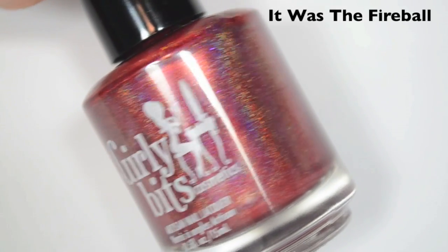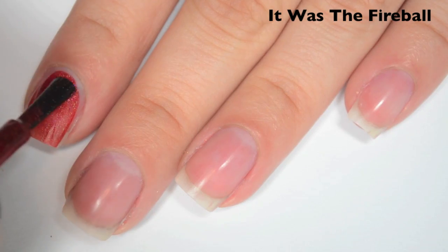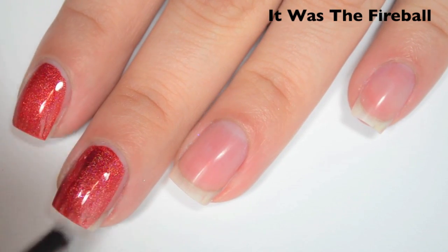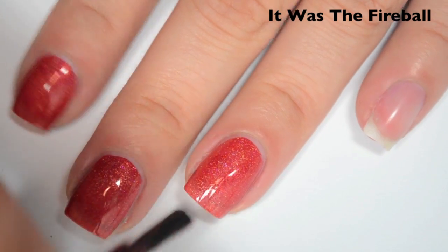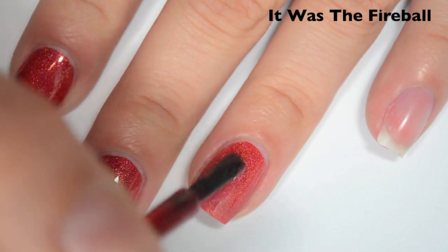The next polish is called It Was The Fireball and this is a darker red linear holographic. Here is one coat. This one covers okay on the first coat — I can still see my nail line and it's not quite as dark as the color in the bottle. This has a really good formula though. It feels like if you put it on too thick it might want to run down the sides of the nail, but as long as you do a normal thickness for your coats it'll be fine.